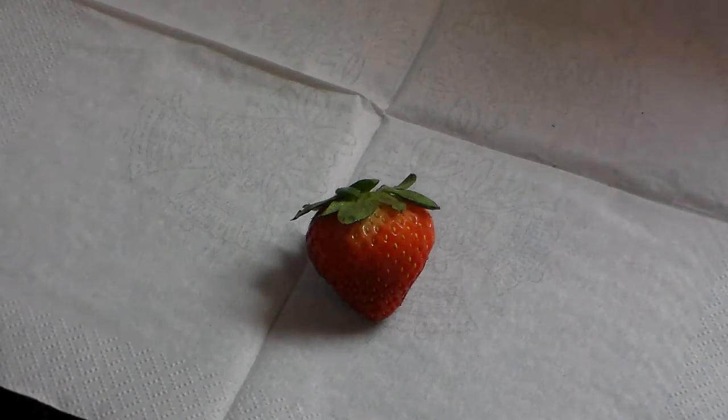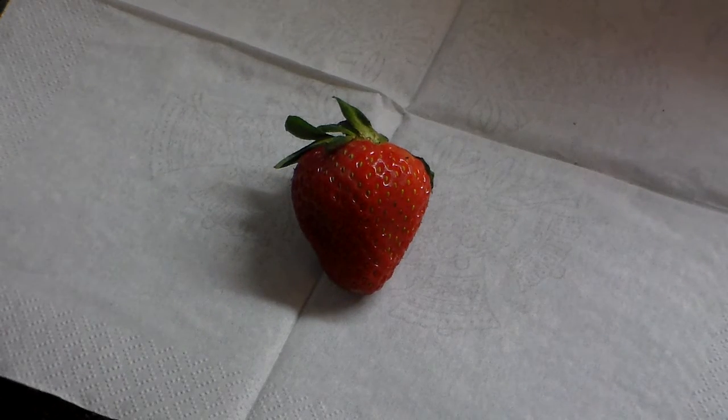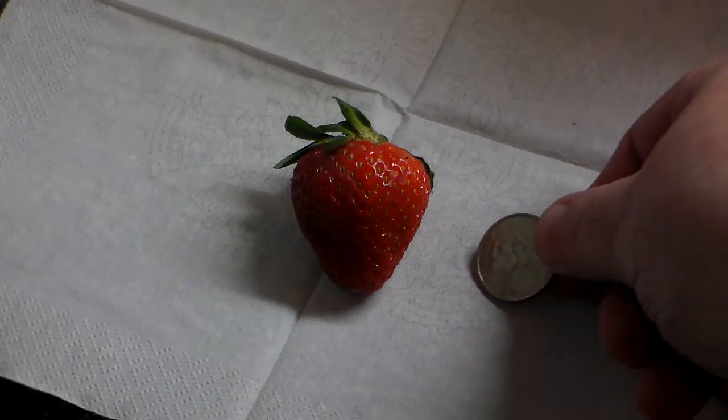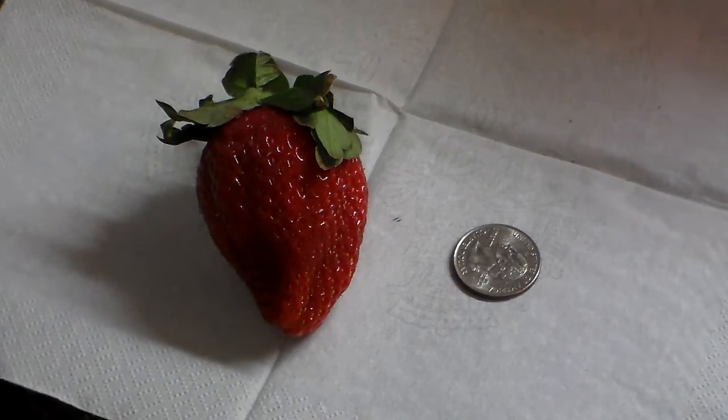Alright, here we go. That's a normal sized strawberry. That one is a little bigger. Maybe I should put a quarter down there so you can see the difference in size. And here is an even bigger strawberry.